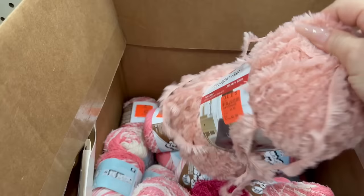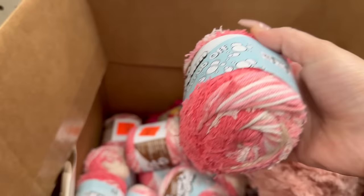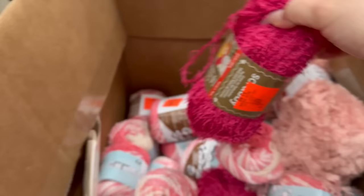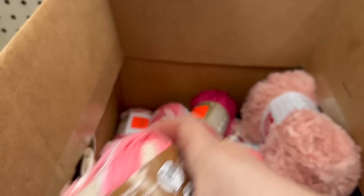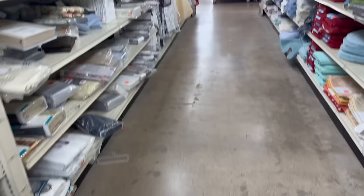They also have some yarn here for $4.99 — Red Heart brand, Sugar and Cream. These are $1.99 for smaller ones. Red Heart is a very common brand that used to sell at Joann's, Michaels, and Walmart. Not a very large selection, but they have some yarn for y'all.